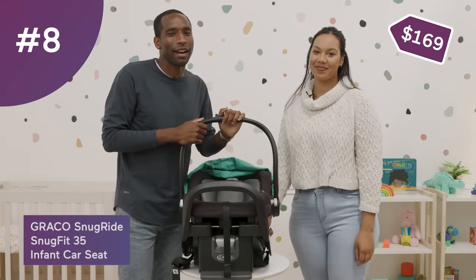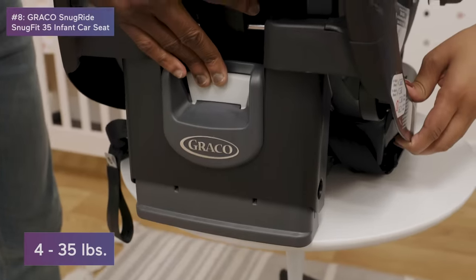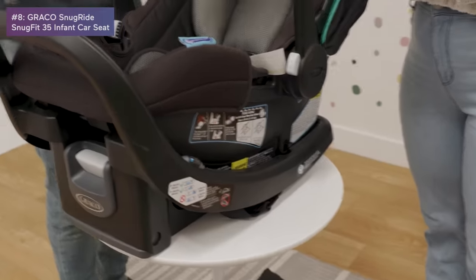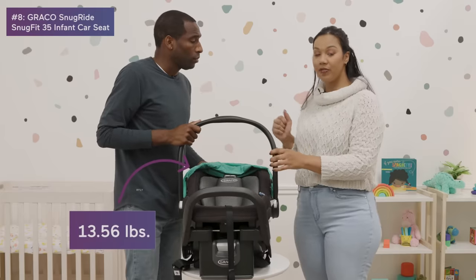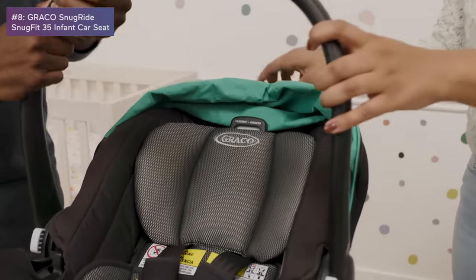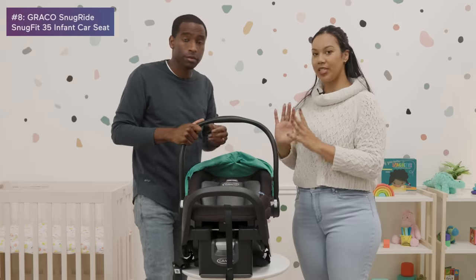Number eight is the Graco SnugRide SnugFit 35. This is a nice, safe, affordable option. You can recline the seat from the base, and there's a leveler on the sides to make sure it's safe for baby. It's light, detaches from the base, pops onto Graco strollers, has an awesome sun shade, and you can adjust the headrest too — safe, affordable, and easy to work with.